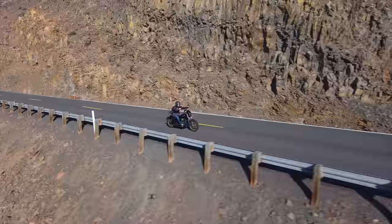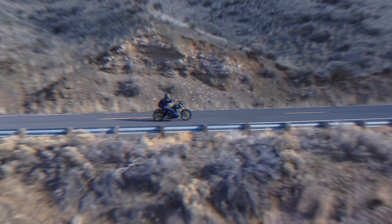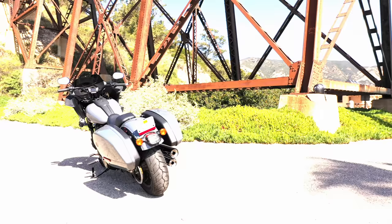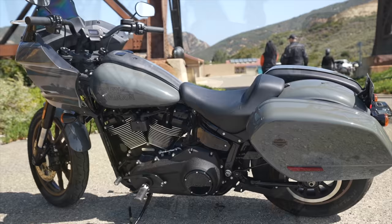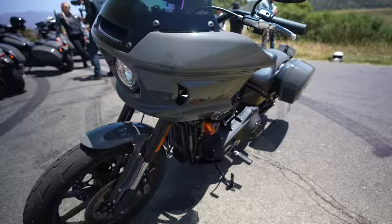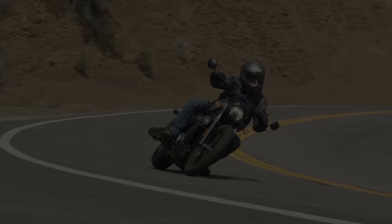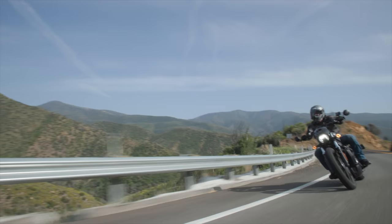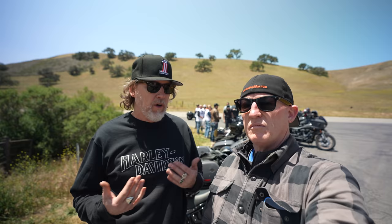I actually own a 2016 Dyna Lowrider S with the Screaming Eagle Twin Cam 110 cubic inch engine — it's a ripper. So I could only imagine how the 2022 Lowrider ST would handle with the Milwaukee 8 117 cubic inch. Harley flew me to Santa Barbara, California, where I also rode and reviewed the new 2022 Nightster the day before. I learned many things about the Lowrider ST from Harley reps.